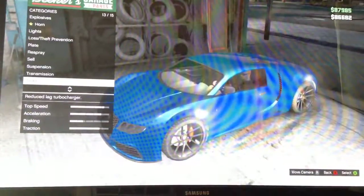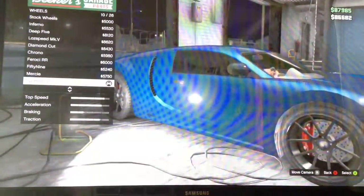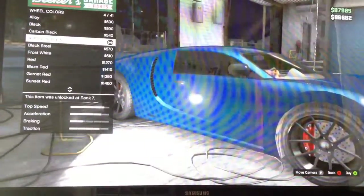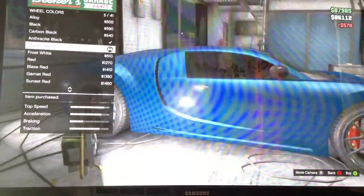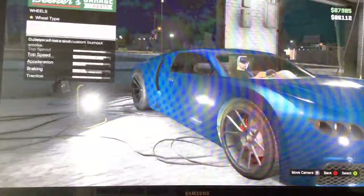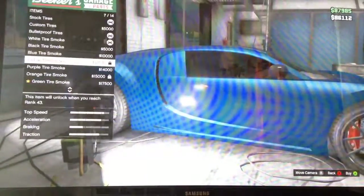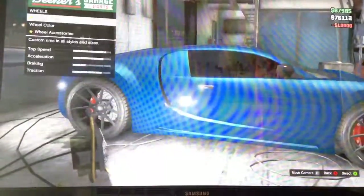For wheels, I go to Sport and find something like a Z cut. Colored, I just went with black steel. Accessories — bulletproof tires, I don't buy those. I don't like custom tires. And I went with blue-black tire smoke.